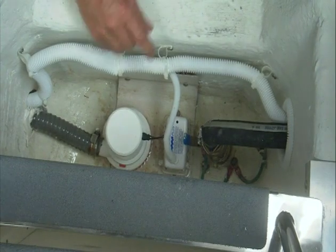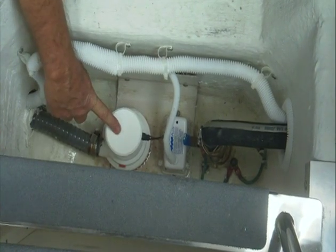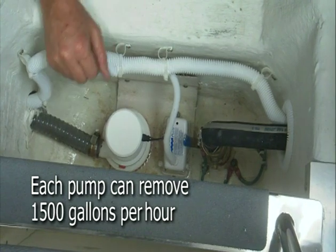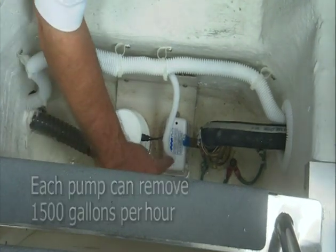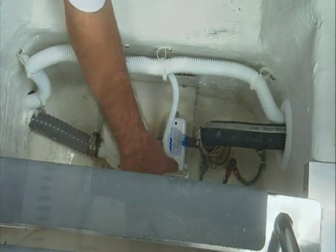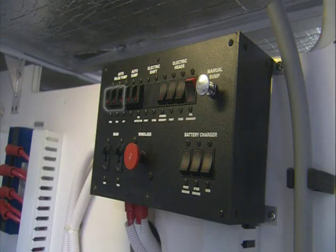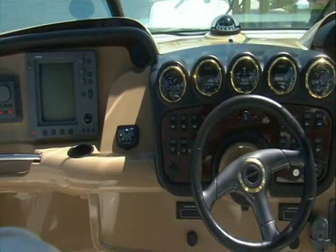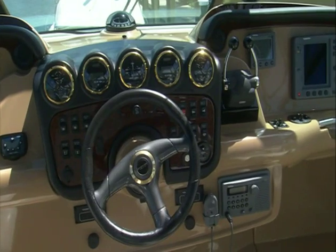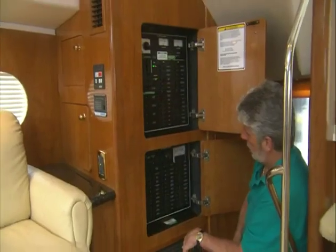Your new vessel contains a series of bilge pumps, with each having the capability to remove about 1,500 gallons of water per hour. The pumps operate in an auto mode, triggered by float switches, as long as the auto bilge pump breakers on the safety breaker panel are on. It's good practice to always leave the breakers at the safety panel on. The bilge pumps can also be operated manually by selecting the appropriate bilge pump switch located at the helm and the DC panel.